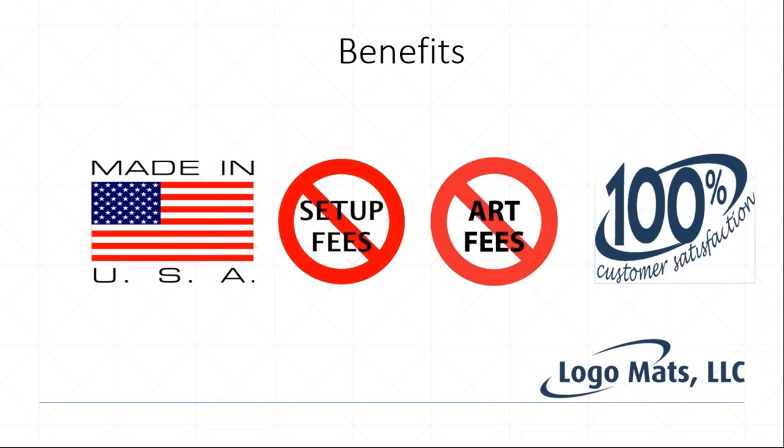We have no setup fees or art fees, and we do free virtuals. Send us your customer's artwork and we'll run back a proof within a few hours. These are high-quality proofs — the customer will get a good feel for what their logo and design will look like on the actual carpet texture of the product.